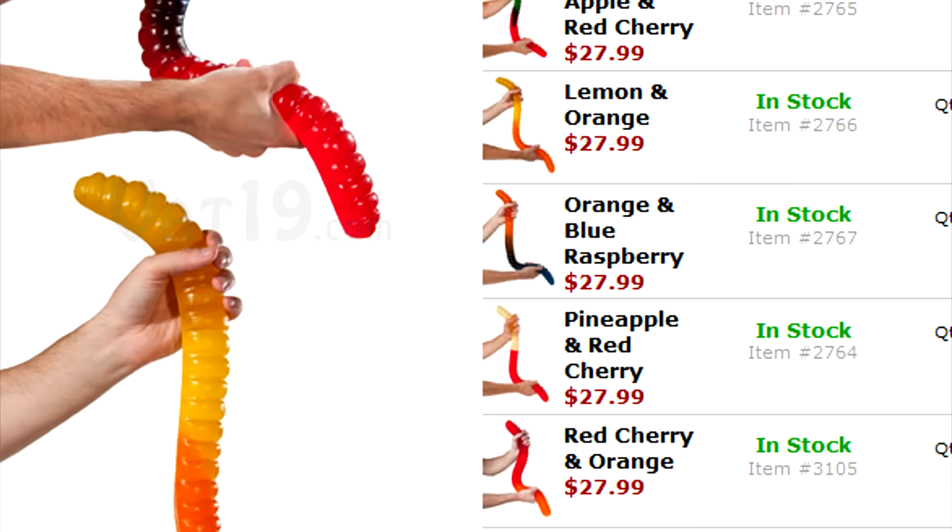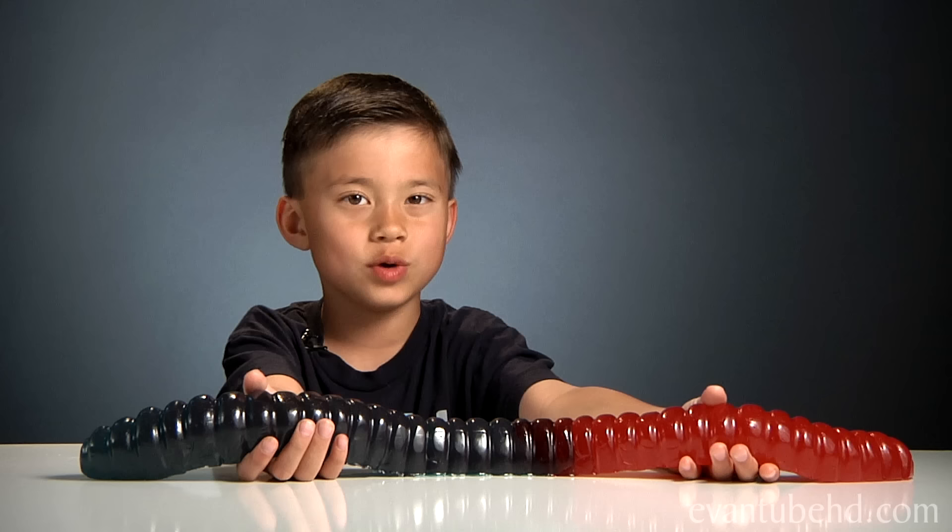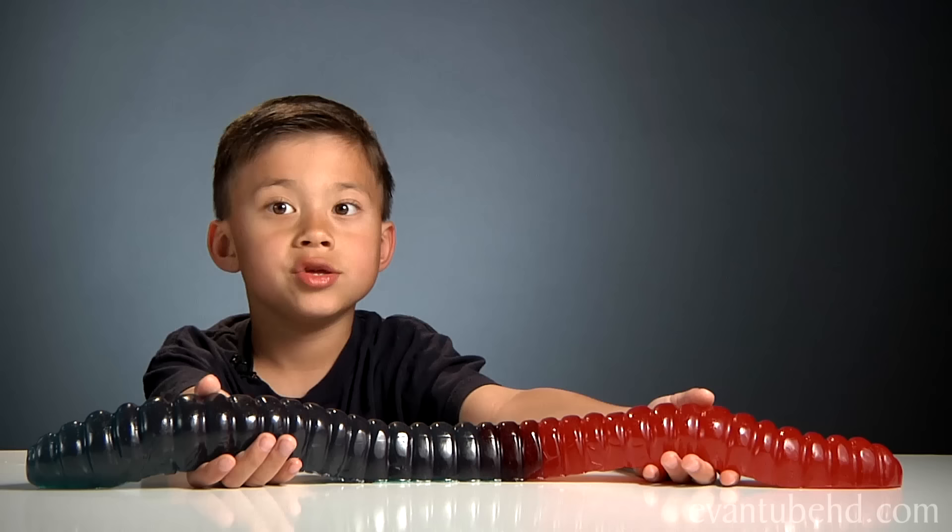Now it's about 260 times bigger. Each one has two flavors, and this one is blue raspberry and cherry. I would probably eat the cherry.